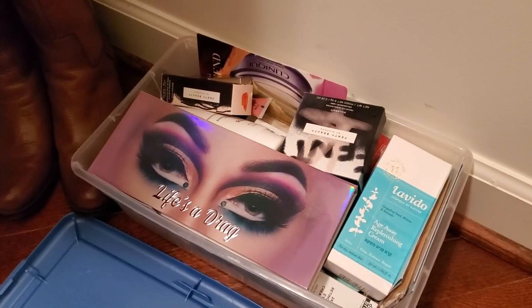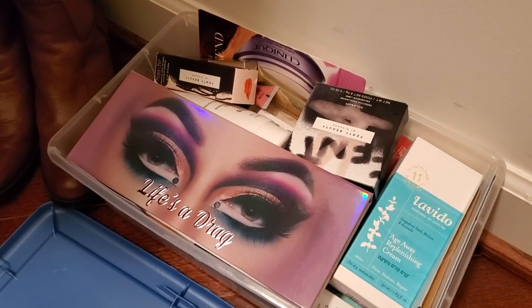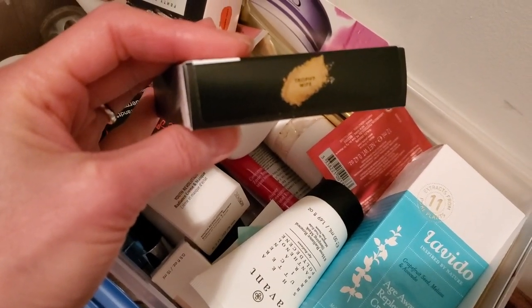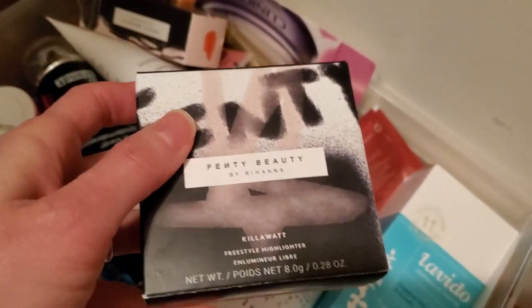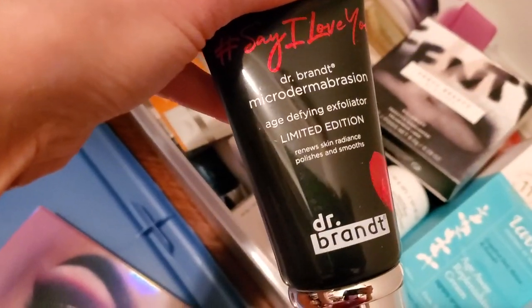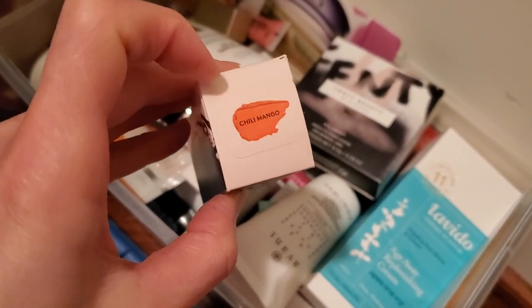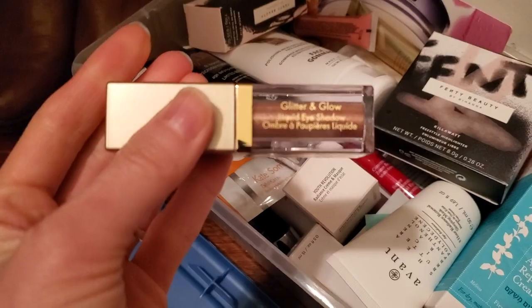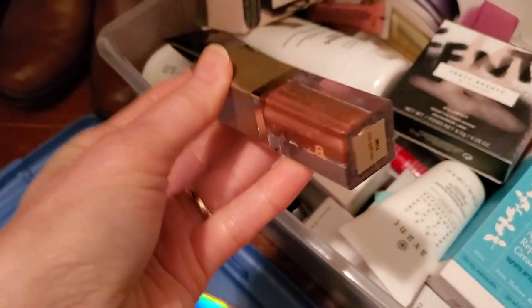On the right side on the floor in this little basket I have some items from my subscription boxes which I don't really use. For example, this one called 'Life's a Drag' — I've swatched these so they're not brand new. Here are some Fenty items — this color 'Trophy Wife' doesn't work on my skin tone, and here's an exfoliator, and another Fenty in 'Chili Mango.'